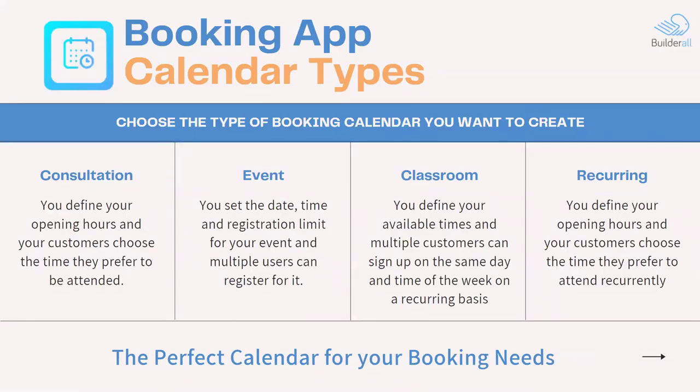Here's a chart that covers all four types — consultation, event, classroom, and recurring. The consultation is when you define your open hours and the customers get to choose what time they prefer. So if I'm open from 8 to 5 with a lunch break from 12 to 1, any other hour you can book a time. An event means you set a date, a time, and a registration limit — how many people you want to attend. Multiple users can register for that event, say you're holding a webinar and want 100 people to attend but no more than 100. Once you hit 100, the booking will no longer accept more people for that event.